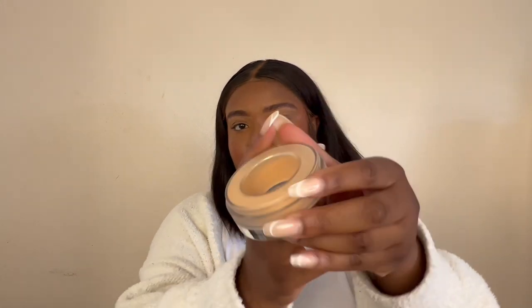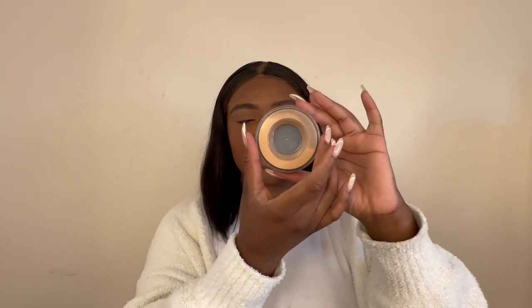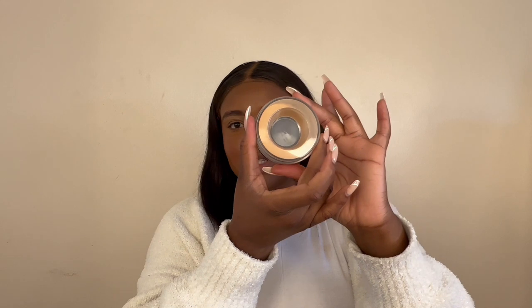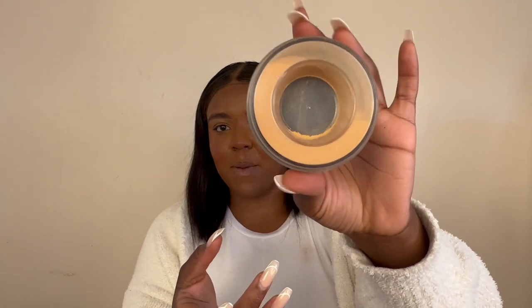I'm so clumsy — I'm always dropping my powders. I feel like at least 10% of my powders just go to waste because I've dropped the bottle and spilled it on the floor. But this packaging is a game changer. On the packaging it tells you how to open it — you just twist the bottom and the powder comes out. Just do a little twisty twisty and you get powder in there.